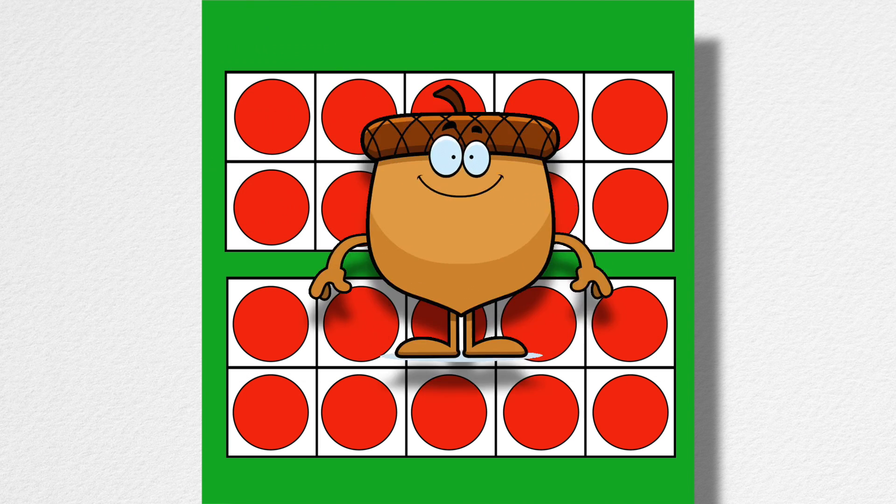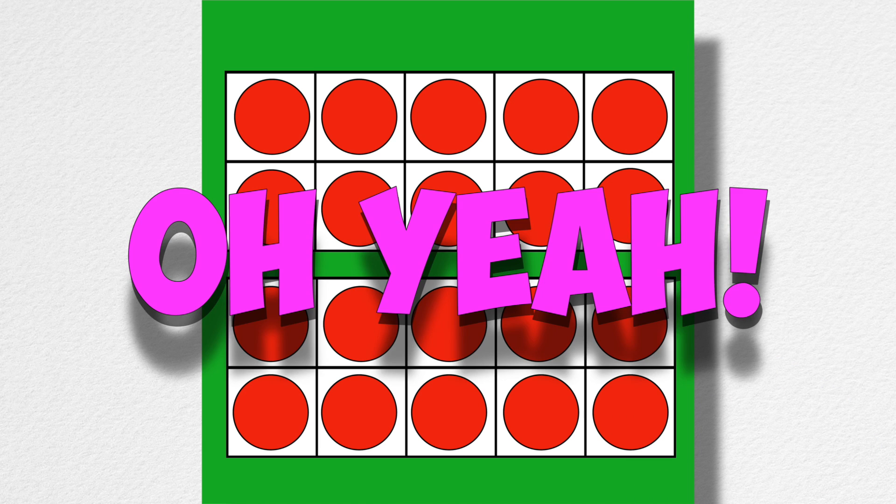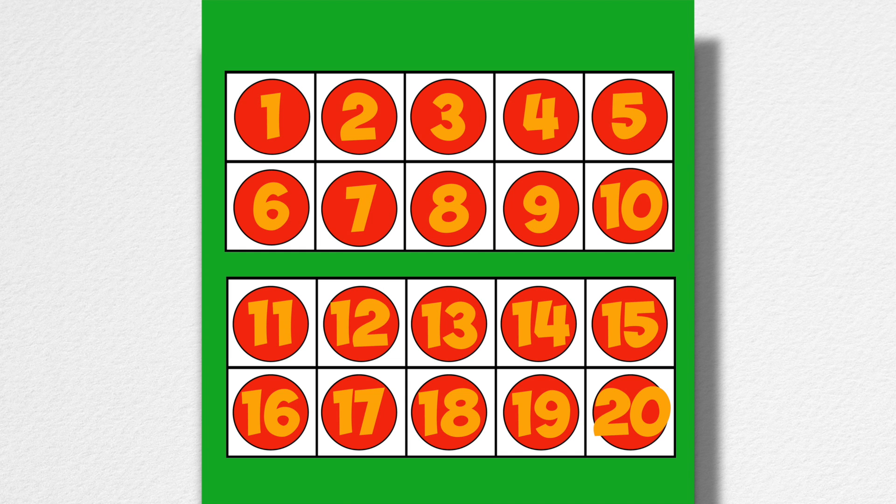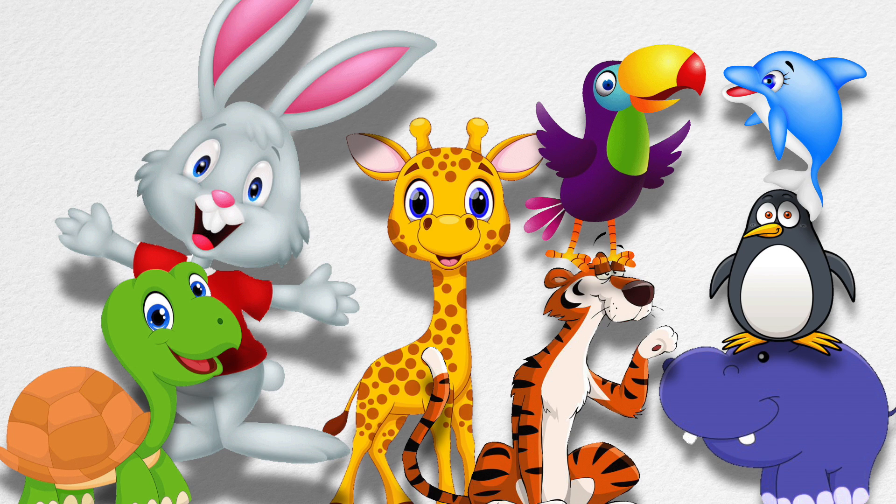Oh yeah, yes way, I can help acorn today! Two ten-frames make a twenty-frame. Two ten-frames make twenty. Now I can figure out what ten plus six is.